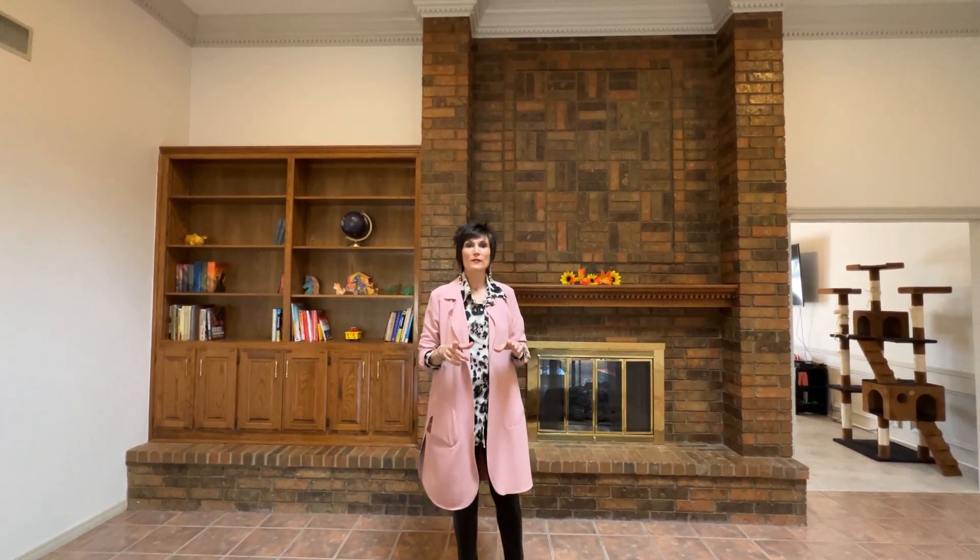I'm Itzy Wade with Keller Williams Realty. I'm in Windsor South Park on a cul-de-sac. This house has four bedrooms, two and a half baths. Let's take a look.